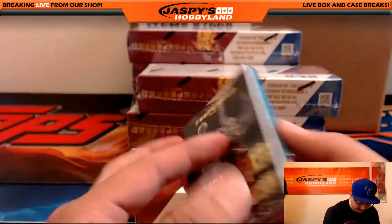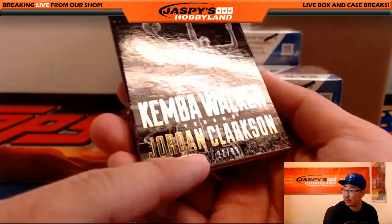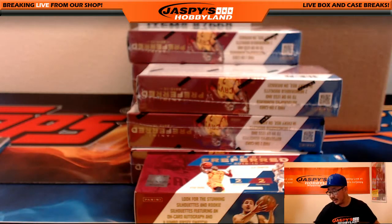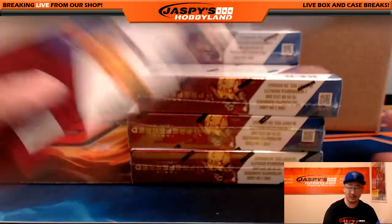22 out of 99 right there. So that'll be a randomizer between Jesse and the Hornets and Ken with the Lakers. That was box one.